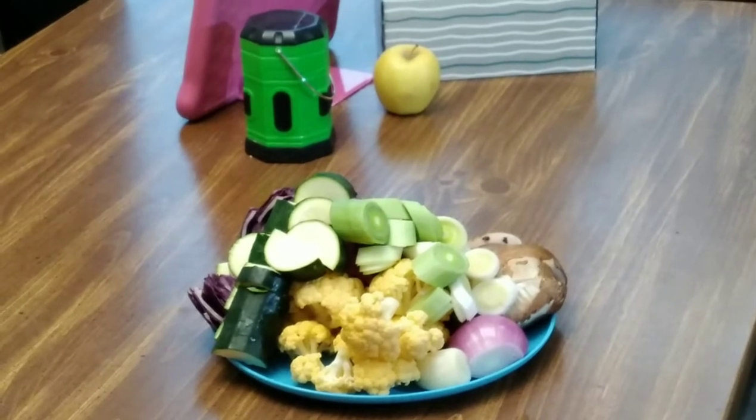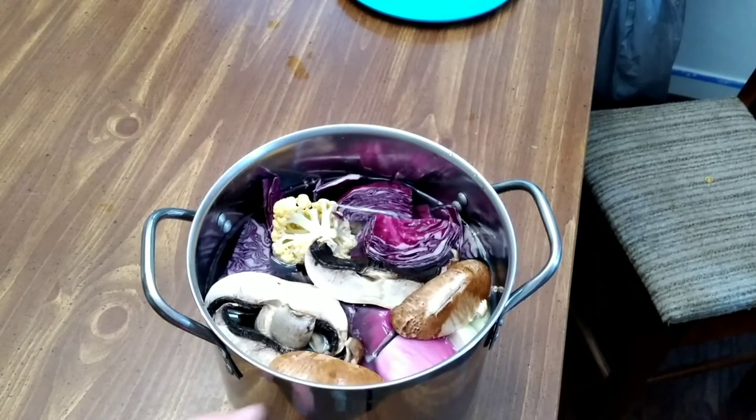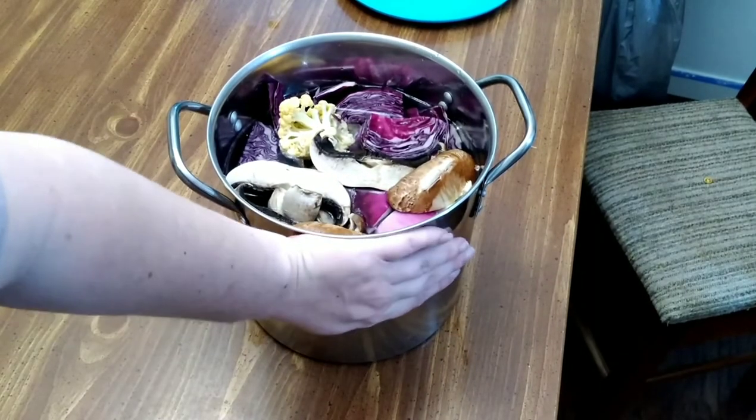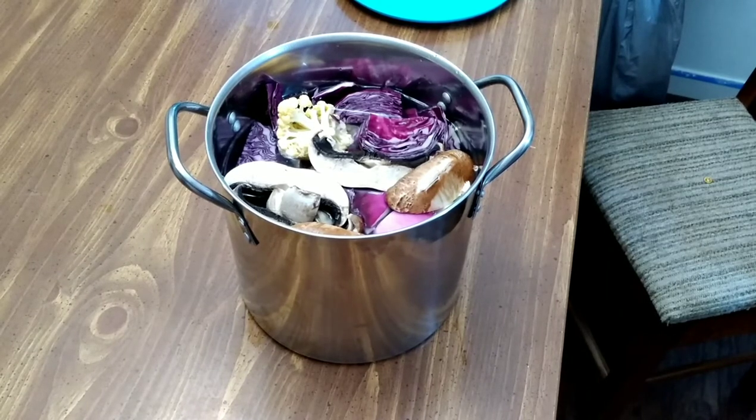Here's what it looks like with the pot filled with vegetables and water — there's about two inches of water above the vegetables, though you have to hold some down because they float. This is a pretty good-sized stock pot, probably one of the smallest stock pots there is, but it's going to be a great size and should get me through an entire week.